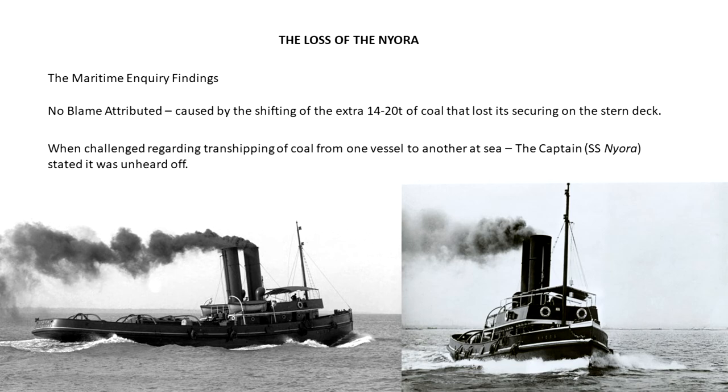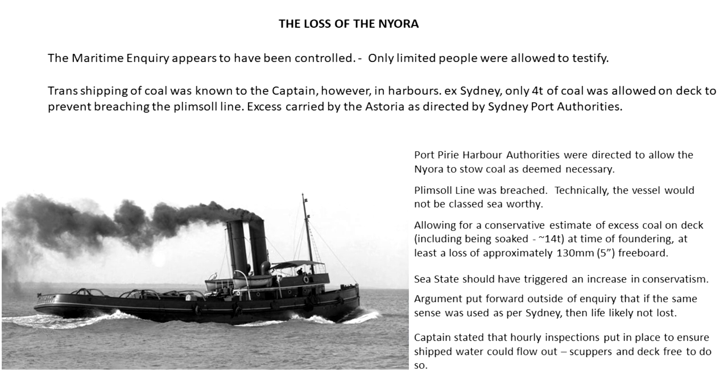The inquiry findings into the disaster did not attribute blame to any single person, putting the cause down to coal shifting on the stern deck. However, outside the inquiry it was challenged as to why the Nyora was allowed to set sail with 40 tonnes on the stern deck, when in Sydney the Harbour Authority would not allow any more than 4 tonnes on the deck. The Nyora's Plimsoll line was breached, reducing freeboard, and she should not have been allowed to set sail from Port Pirie. The Astoria only tried to raise the SS Tarkula by radio, and not also with flares or detonators. If the latter had been used, the captain of the Tarkula was of the view that he would have noticed and possibly done something to assist.